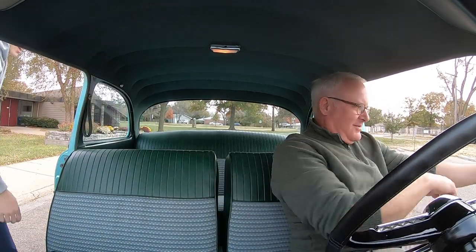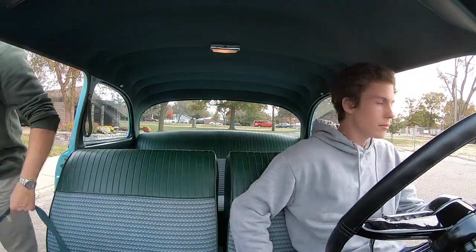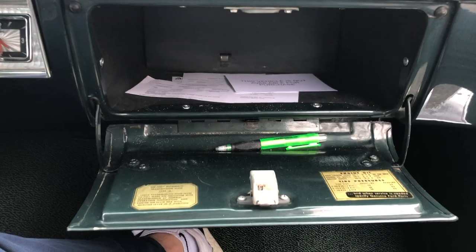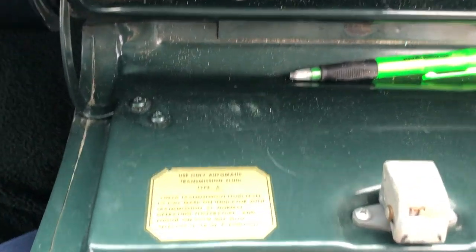This is actually where I went to church when I was three. It's pretty easy getting out of this car. One of these glove boxes — you've got to push the button and grab the underlip with your fingernail because it doesn't want to pop open very easily. 'Use only automatic transmission fluid type A.'